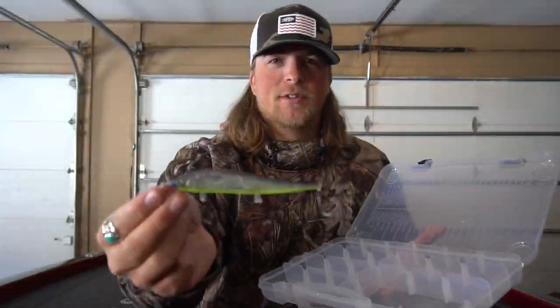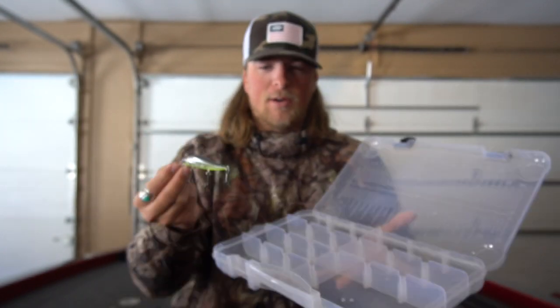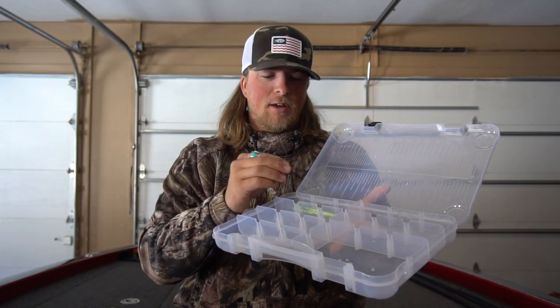Hopefully you guys enjoyed those clips of me and my dad catching fish on the jerkbaits. That is my number one bait in the springtime for bass fishing — throwing it in the tackle box.